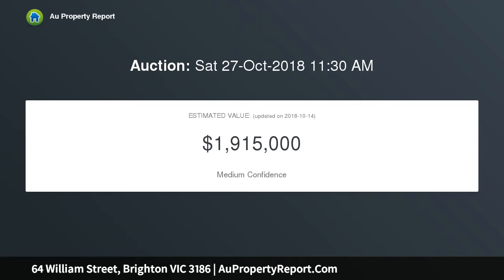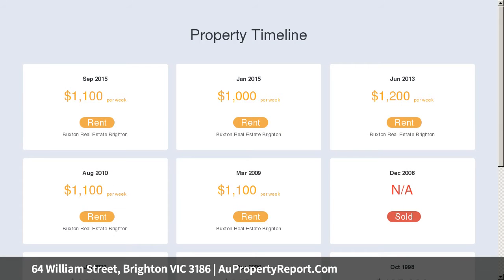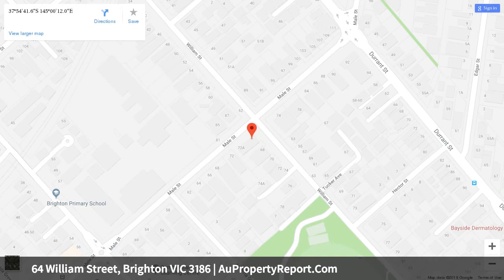Just a few doors from William Street Reserve's off-leash dog park, the well-designed home reveals an exquisite updated interior and generous courtyard garden. North-facing living and dining areas open onto outdoor living, perfect for alfresco entertaining.